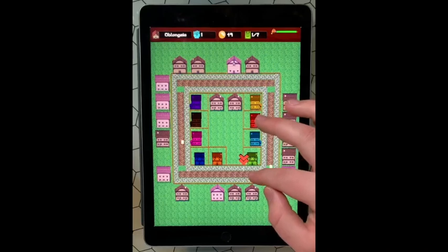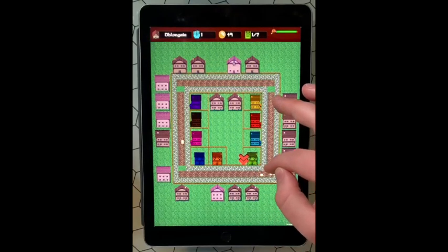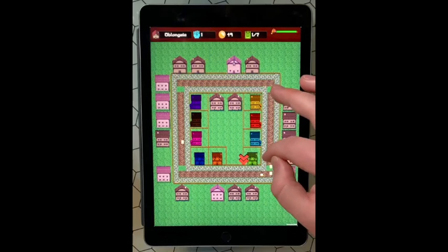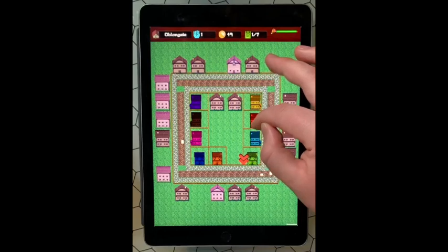Acorn Street. Corner of Acorn and Pine. Crosswalk Pine Street. Pine Street Sidewalk. Grocer. Blacksmith.